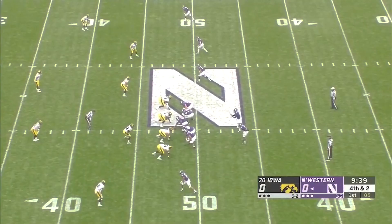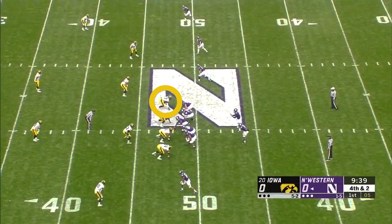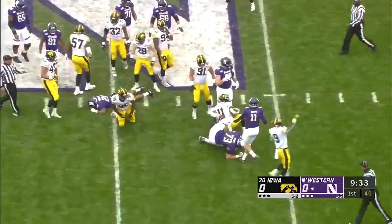Golston's film is littered with fumbles. In the previous clip his tackle helps to set up the fumble, but on this play he was the direct cause. Golston beats the block with speed off the snap and a quick swim move, then bends down the line of scrimmage and makes the tackle, causing a fumble in the process.